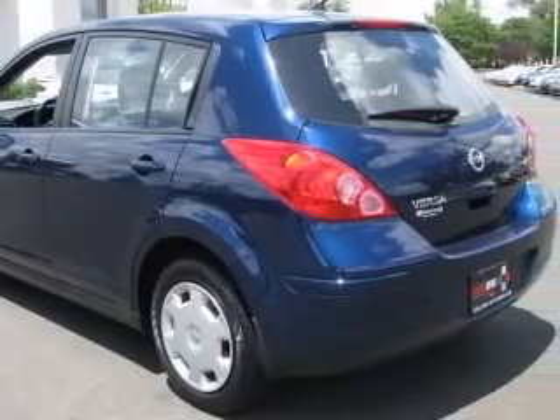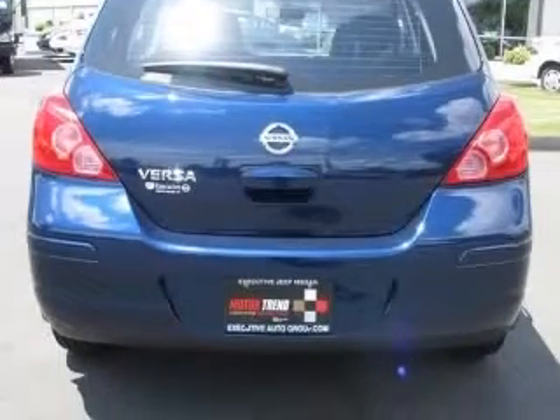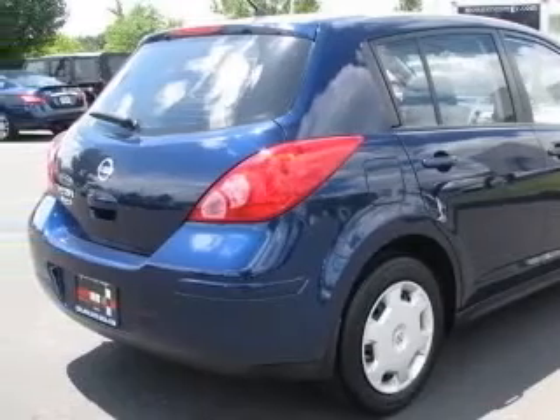Fuel economy: EPA highway 35 MPG and EPA city 28 MPG. Head airbags, curtain first and second row. Interior air filtration.